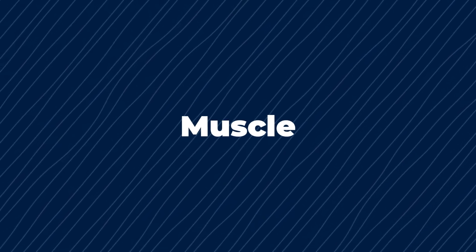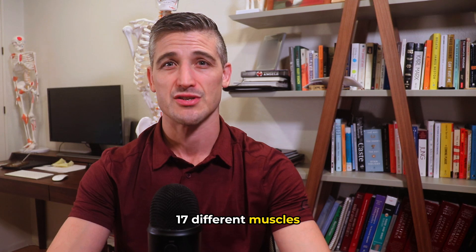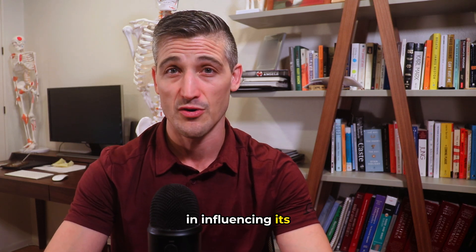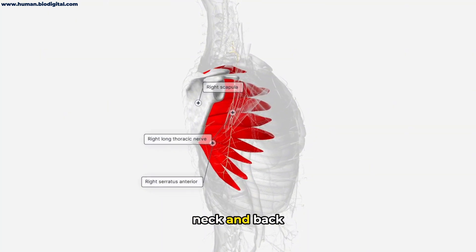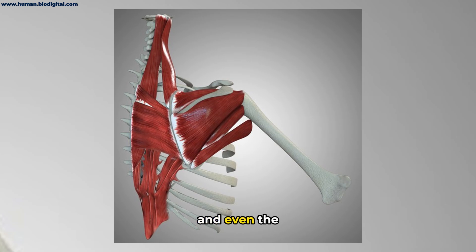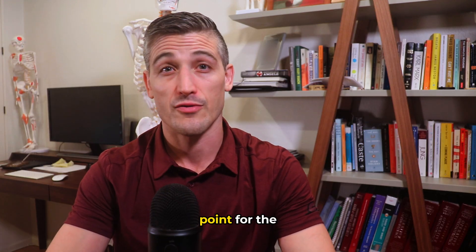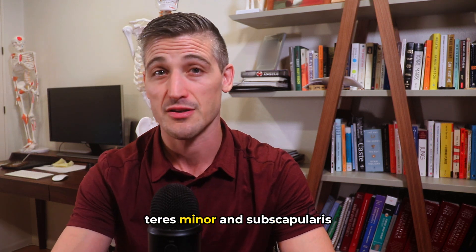The scapula has 17 different muscles attaching to it and influencing its movement. Muscles that directly involve the scapula come from the neck and back, around the rib cage, the upper arm, and even the forearm. It is the launching point for the rotator cuff muscles: the supraspinatus, infraspinatus, teres minor, and subscapularis.